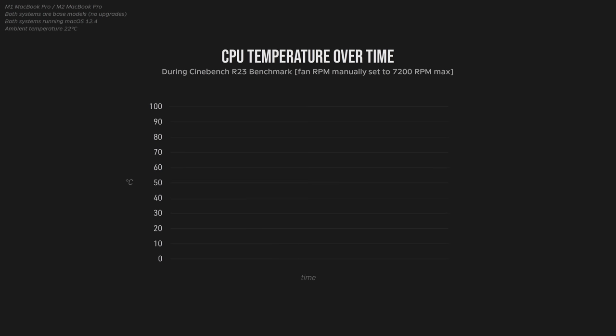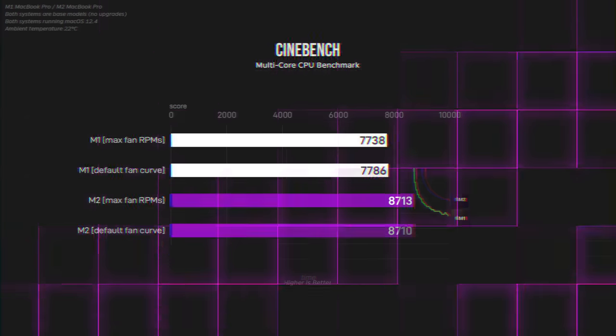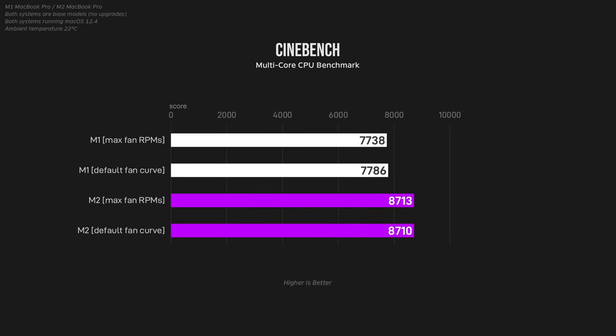When I plot this data on a graph, the average CPU temperature on both machines got nowhere near thermal throttling, even though the M2 was consistently about 5 degrees hotter than the M1. But what was more interesting is that their Cinebench scores were exactly the same, no matter if I was using the default fan curve Apple designed themselves, or if I manually ramped the fan RPM up to the maximum.